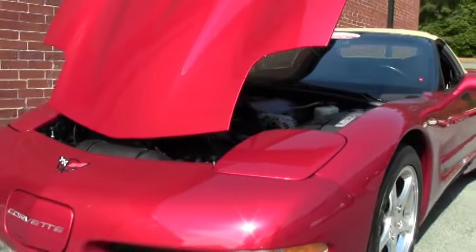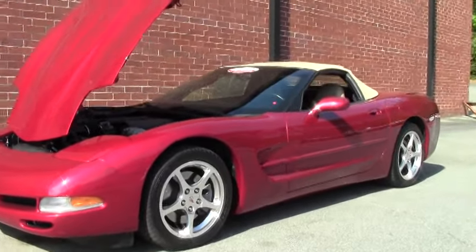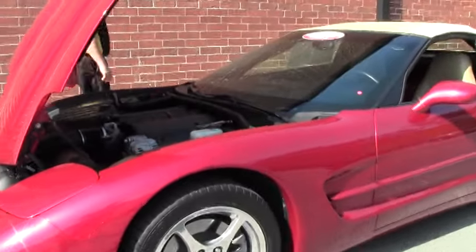Chrome wheels. Tires are great — got some great tread depth on them.